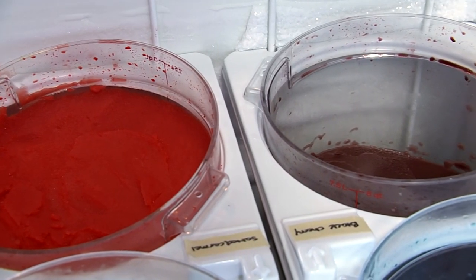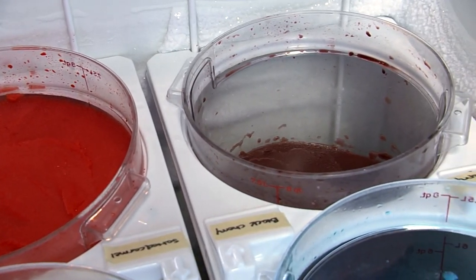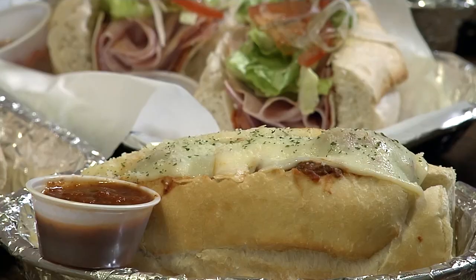People are kind of mesmerized by it — they're like, is this ice cream? Back east, it's called water ice. The food is so amazing that you have to come and try it, and you'll be hooked.